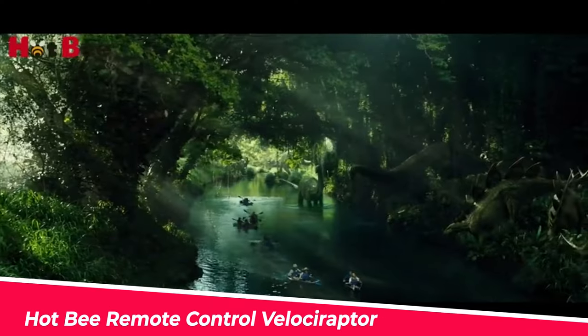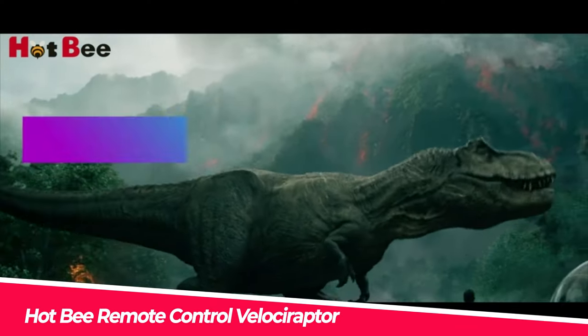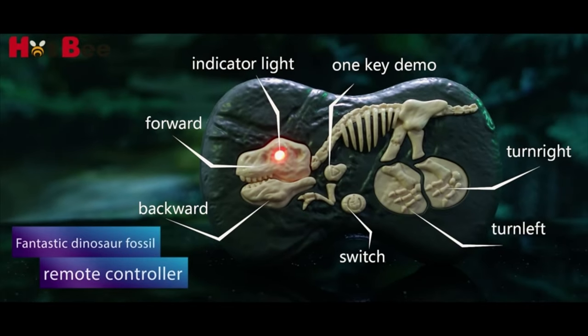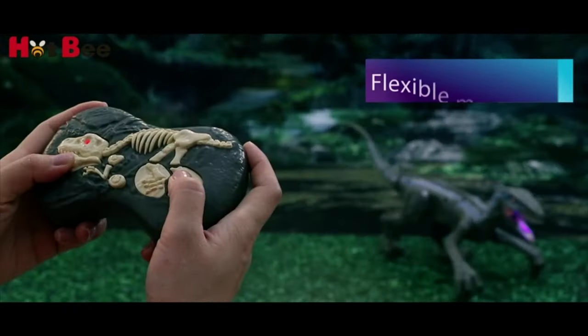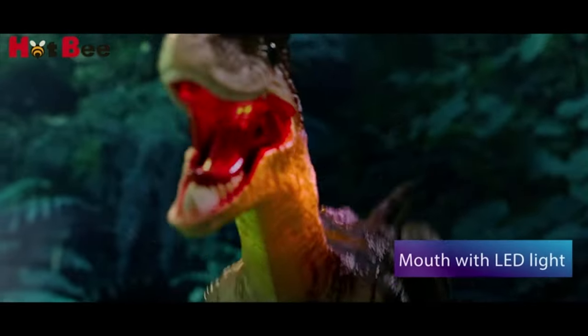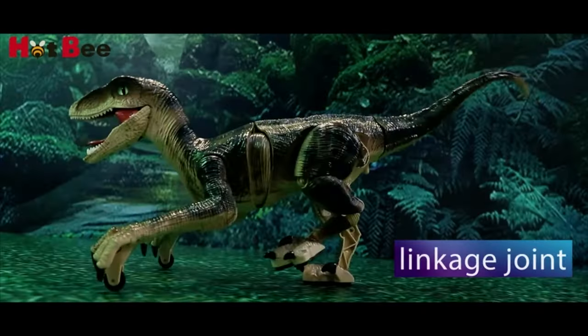Number 9. Hot Bee Remote Control Velociraptor. When you press the button, this fantastic dinosaur robot toy will raise its legs and walk like a real dinosaur, unlike other slide-by-wheel toys. This remote-control dinosaur has lifelike shapes and colors, vivid eyes, and movable joints.